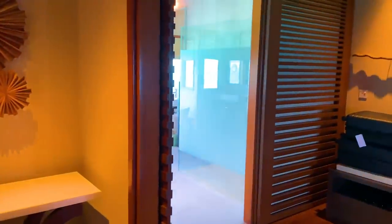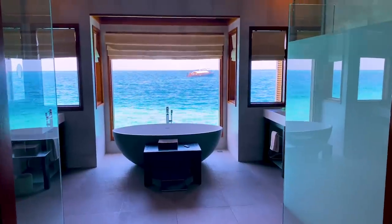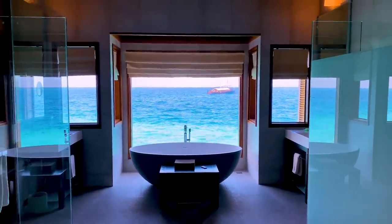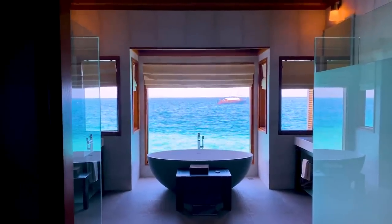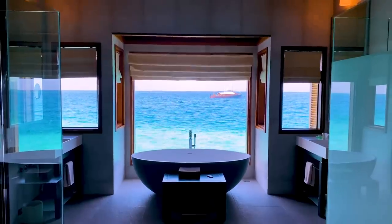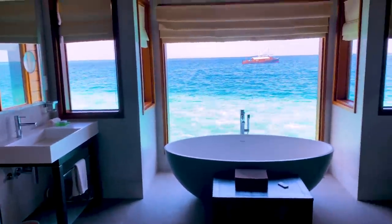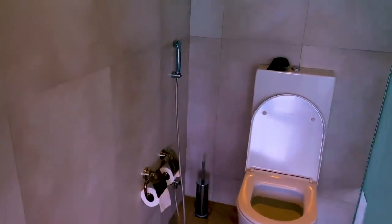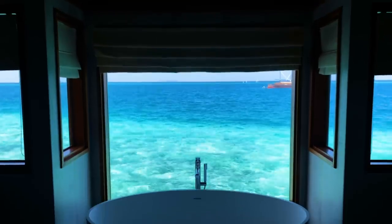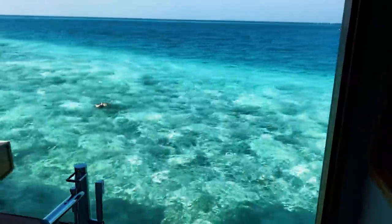You walk in and you're greeted by this little foyer area. You can go left into the bedroom and right into the bathroom. Let's start with the bathroom — here it is, and here is the tub. The ceilings are vaulted, very beautiful. I mean, it just doesn't get any better than this view. Oh my gosh, Michael's in the water!